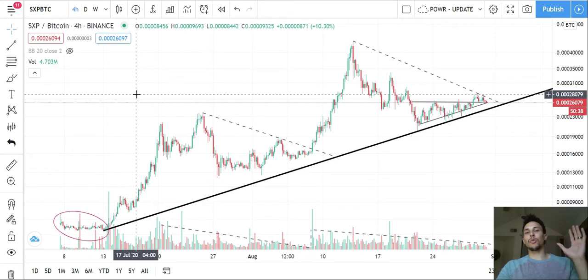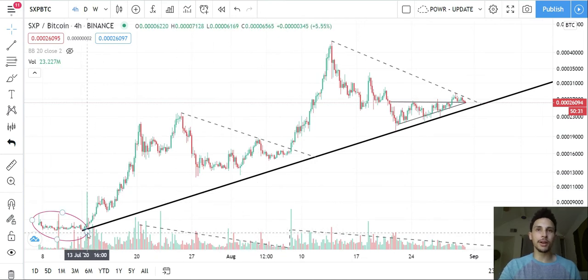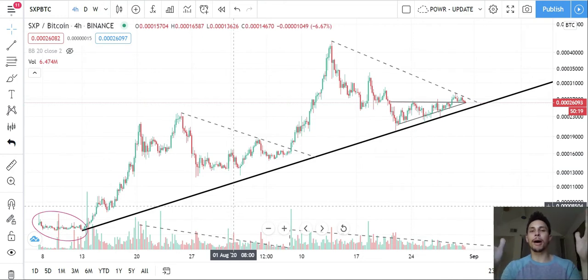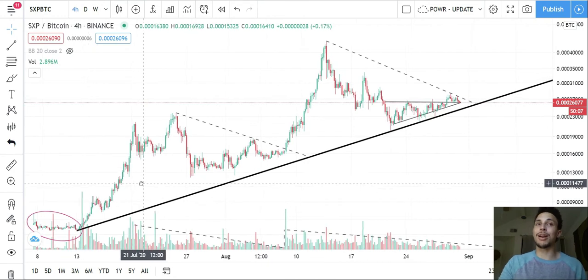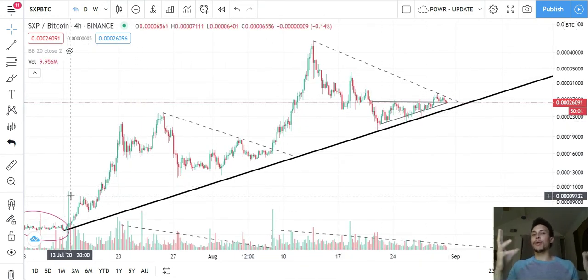The next thing you need to do when evaluating any asset — new DeFi projects or old stuff — draw a bottom trend line. This is the most important piece of your analysis on the chart. I don't care what the RSI is, I don't care what the Bollinger Bands are — draw a bottom trend line. It shows you over long spans of time what direction the trend is, because coins sometimes deviate temporarily but the big macro trend direction spans years.